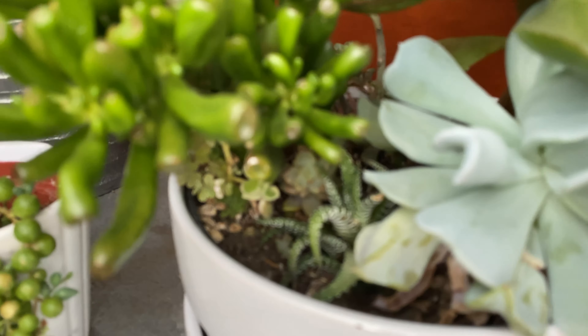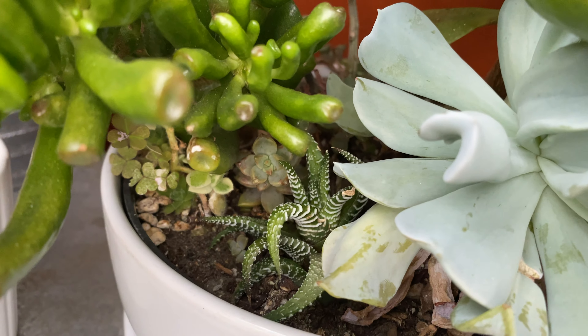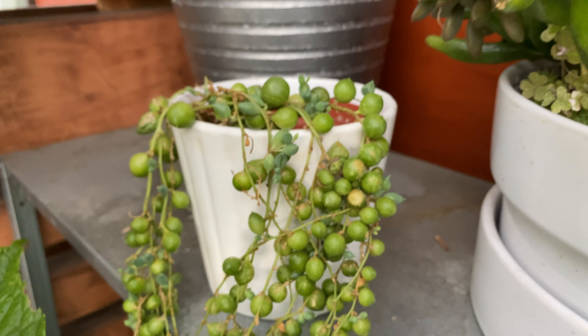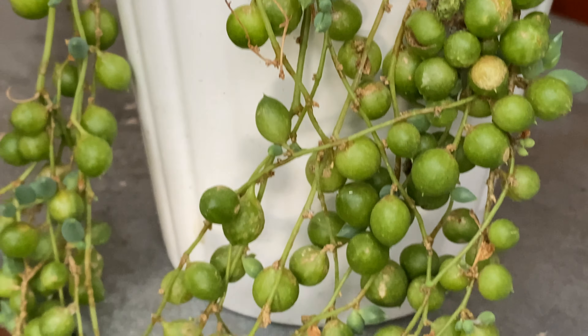Let's take a look at that tiny one. You can see it's growing pretty well. And the string of pearls is growing a lot actually. You can see a lot of new growths all over the plants.